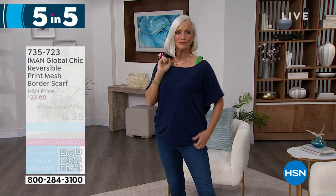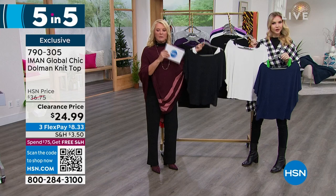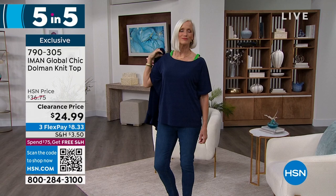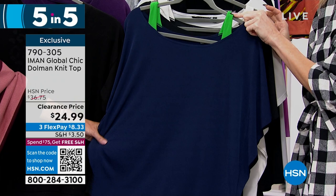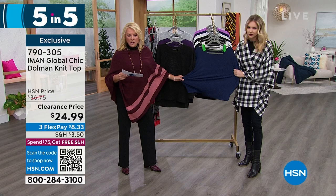This is the Iman Global Chic dolman knit top — three color choices: navy with green accents, black with cream accent, and cream with black shoulders. Everybody loves the dolman sleeve because they're so flattering and easy to wear. We love the great arm coverage. This is really cute because it looks like it's layered but it's not — it takes all the guesswork out of it. You don't have to pull at your shoulders trying to keep it looking cute. It's always going to stay in place. Also very bra-friendly — we can wear our favorite undergarments underneath. The length is 25 inches, extra small to 3X, down to $24.99 — first time on sale. It's a poly-span, so it's really stretchy and comfortable. You can layer it with the next item coming up.